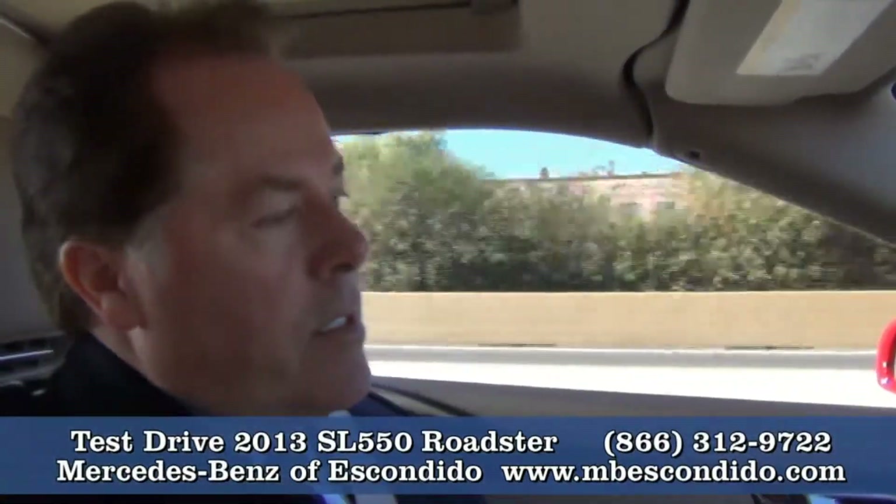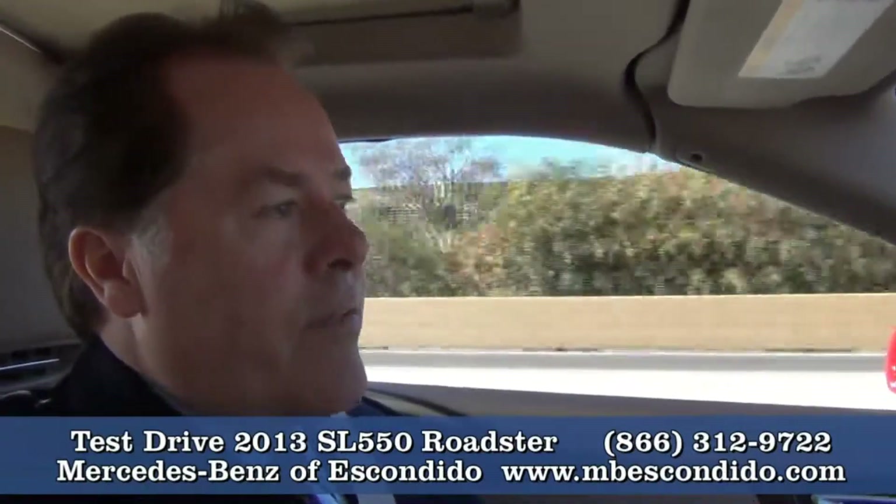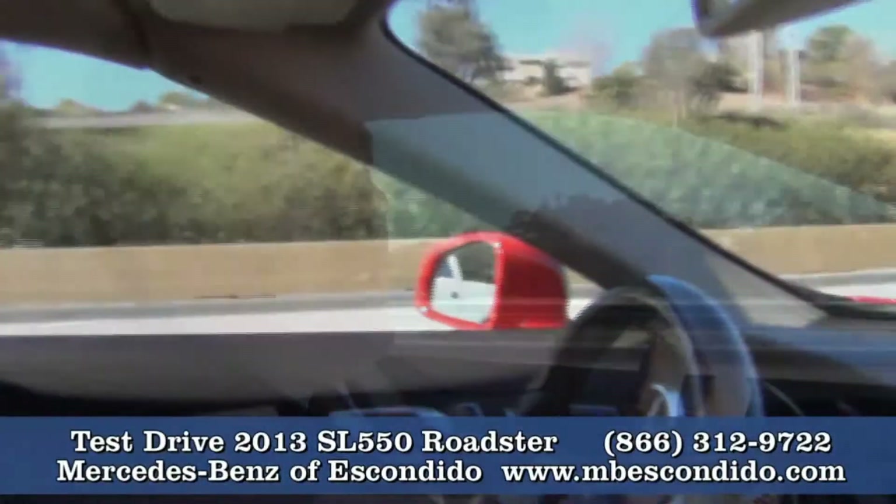For Mercedes-Benz, as long as you take it into our service department every now and then, it's good for life. And that is dead battery, run out of gas, flat tire — free for life.